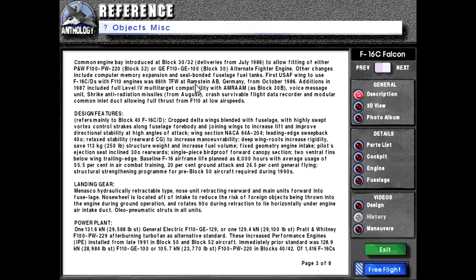Other changes include computer memory expansion and seal-bonded fuselage fuel tanks. First USAF wing to use F-16 C/Ds with F-110 engines was the 86th Tactical Fighter Wing at Ramstein Air Base, Germany, from October 1986. Additions in 1987 included full-level multi-target compatibility with AMRAAM as block 30B, voice message unit, HARM strike anti-radiation missiles from August, crash survivable flight data recorder, and modular common inlet duct allowing full thrust from F-110 at low airspeeds.